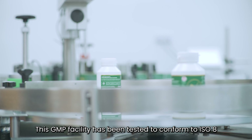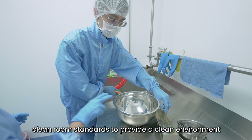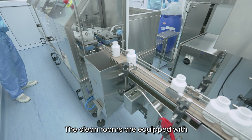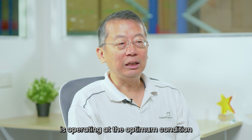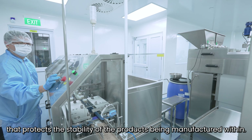This GMP facility has been tested to conform to ISO-8 clean room standards to provide a clean environment for the production of health products such as tablets and capsules. The clean rooms are equipped with a temperature and humidity monitoring system to ensure that the air conditioning system is operating at optimum conditions that protect the stability of the products being manufactured within.